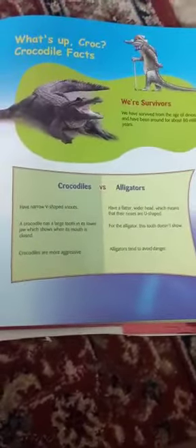These are the differences between a crocodile and an alligator. I hope you like this video. Like this video and subscribe to my channel. Thank you.